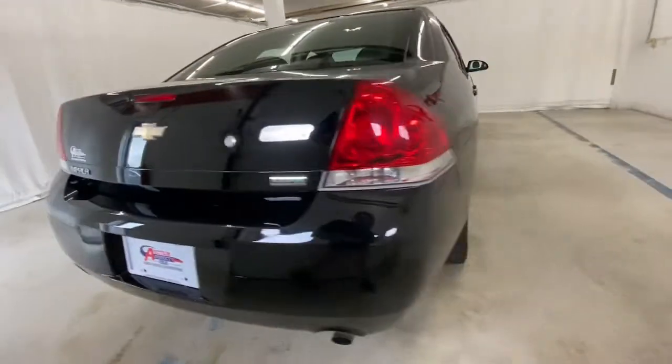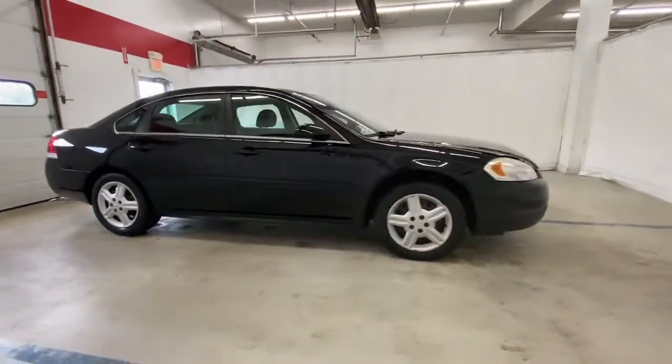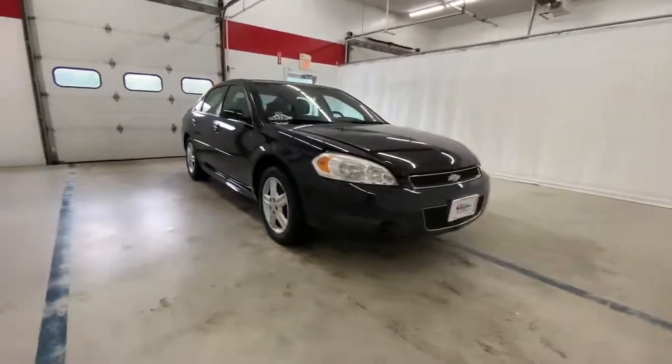Tire pressure monitoring system, passenger vanity mirror, temporary spare tire. Your family will love its spaciousness and amenities. You will love its...